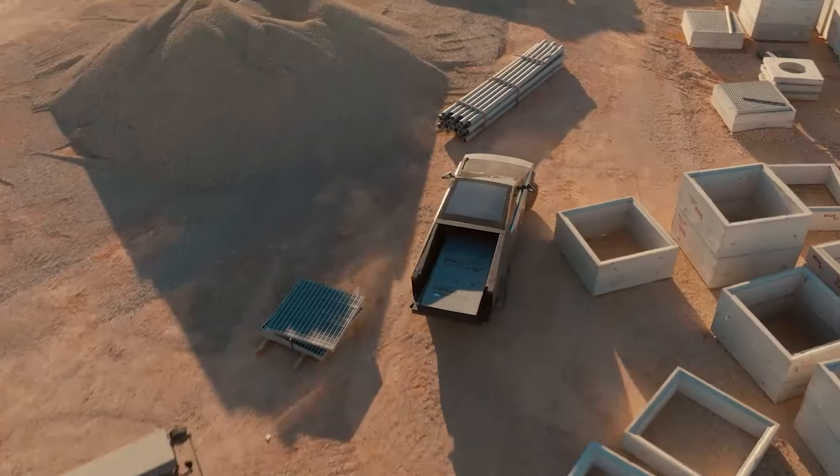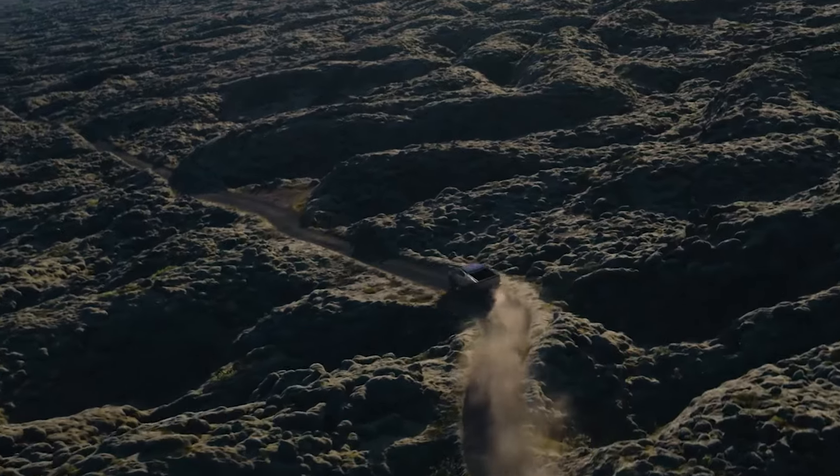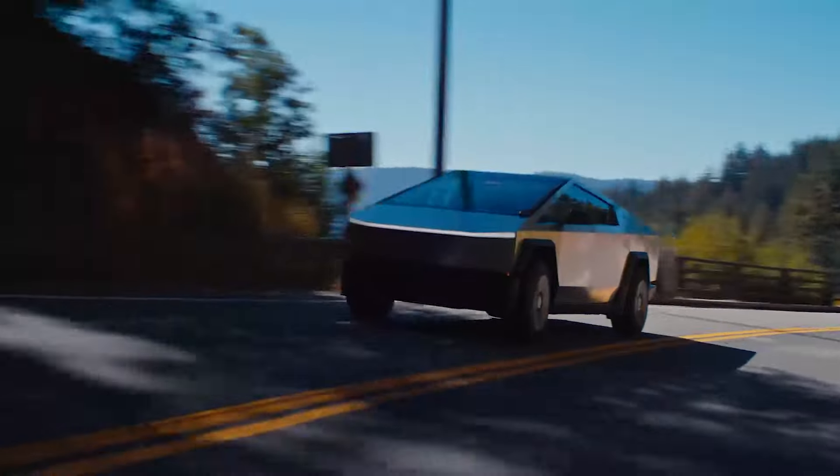The Tesla Cybertruck 2024 is packed with features that make it a versatile and smart vehicle. It comes with the Tesla Autopilot system that can automatically steer, accelerate, and brake the vehicle in certain conditions. It also has the option to upgrade to the full self-driving capability.